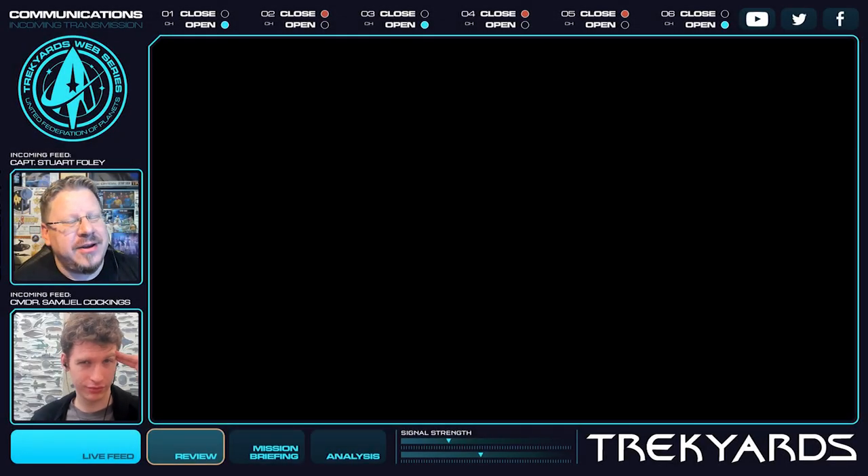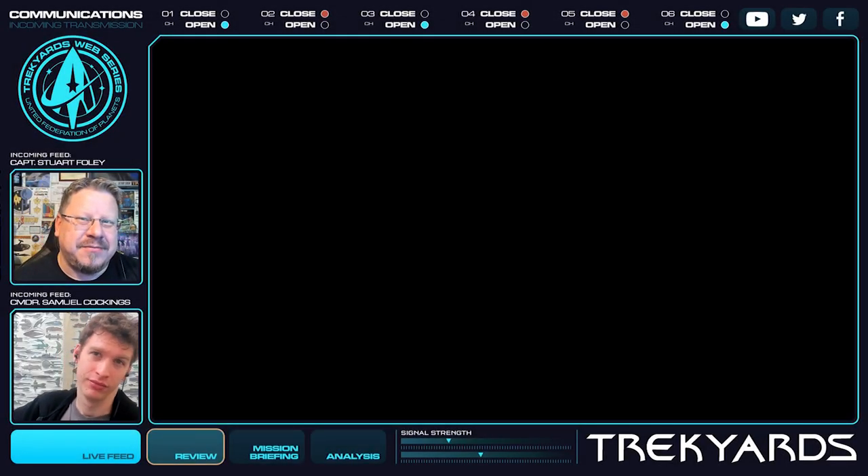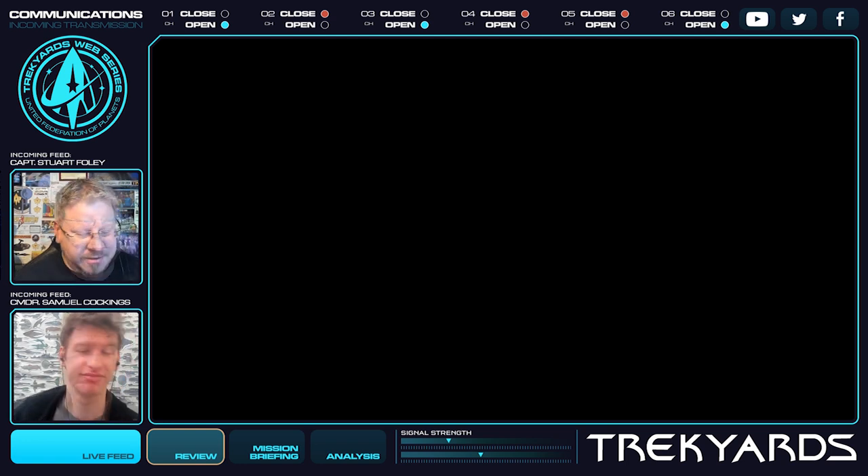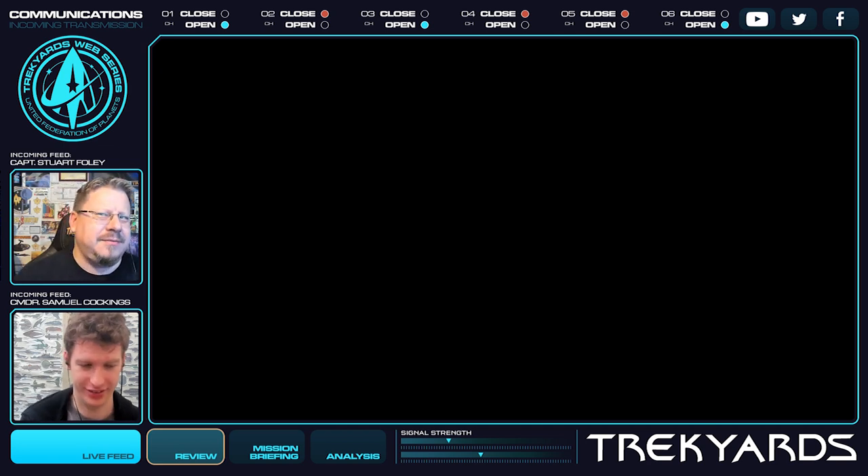Hey everybody, welcome back to Trek Yards HQ. I'm Captain Foley. And I'm the second HQ, far less fancy in England. But we have some H and we have some Q. And together, forms Trek Yards, the strength of the Federation — I mean, of this channel.